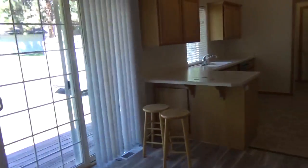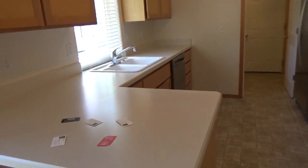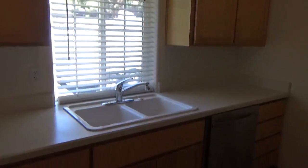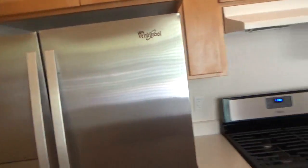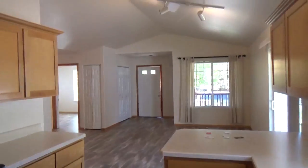This is an entry closet. The floors have been updated and it looks like the trim has been updated as well. It is a great room floor plan. Here's the kitchen. There are vaulted ceilings.